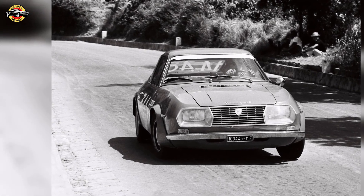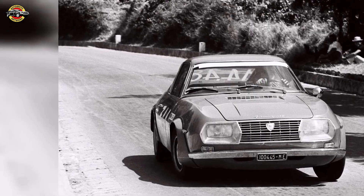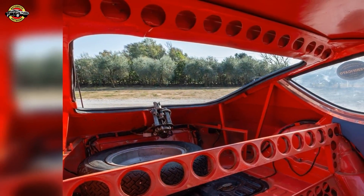Boasting a mere 25 limited production models, this racing gem — featuring lightweight bodywork, riveted aluminum, and plexiglass windows — holds a rich heritage.